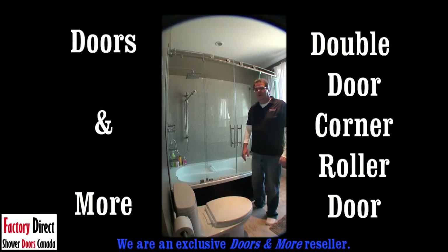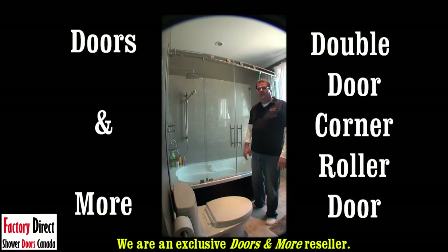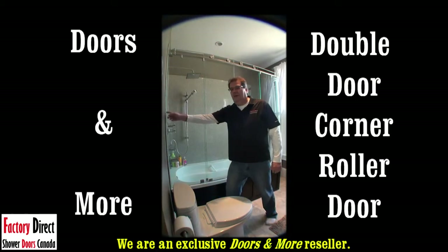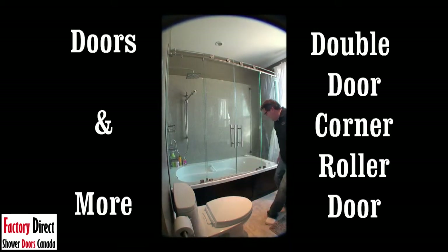This comes in chrome and brushed nickel, and everything is stainless steel. All of the bearings on all of our wheels are sealed and cased bearings, so nothing can rust or ever tarnish. What is very cool about the Roller Door series and all of the doors from Doors and More is that they are 100% frameless. There is no channel, there is no frame here, there's no frame here, no frame here or around the end.